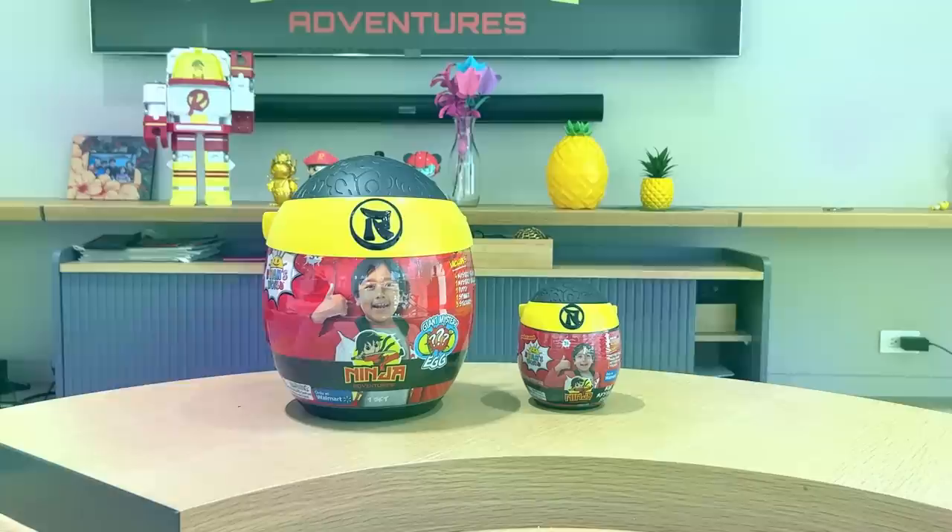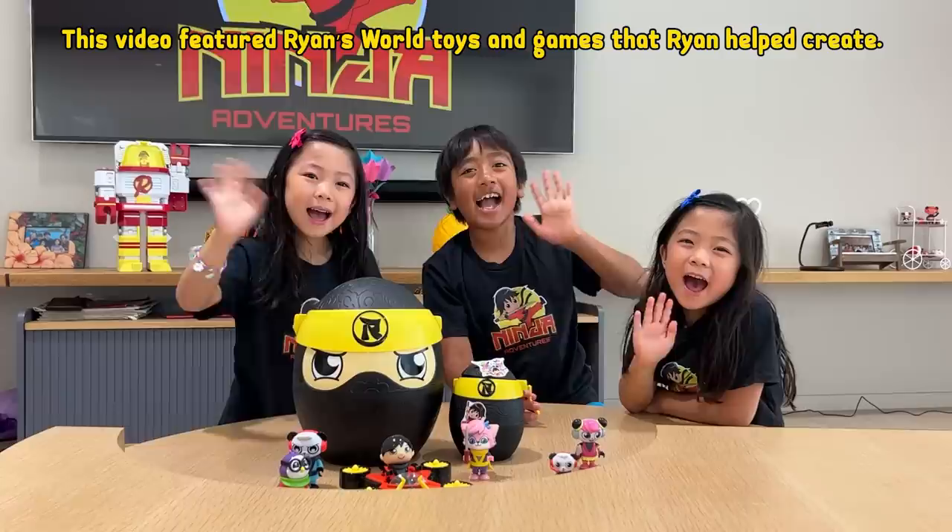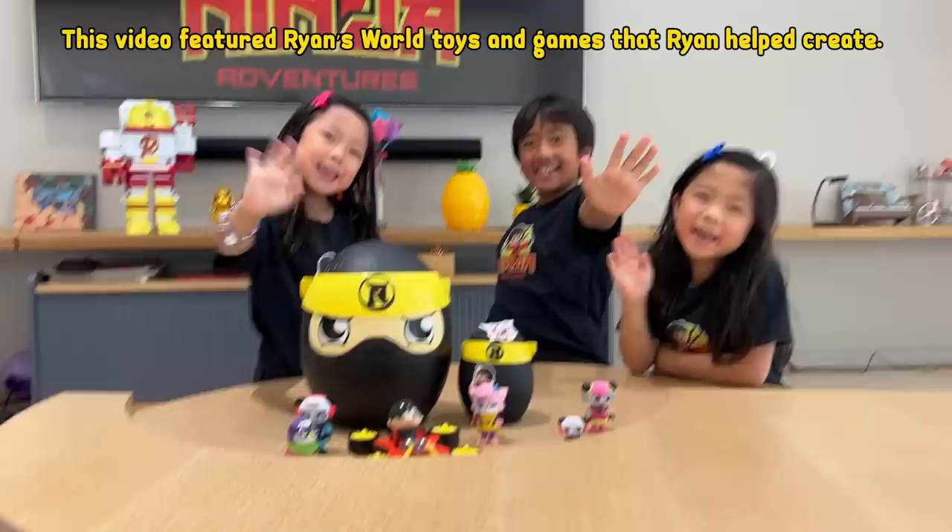Parents, the Ryan's World Ninja Adventures giant mystery egg and mini mystery egg are both available at Walmart. Bye, guys. Be on the lookout for more Ryan's World Ninja Adventures. Bye. Remember, once you have it, rise up. Bye. This video featured Ryan's World toys and games that Ryan helped create. We'll see you next time.